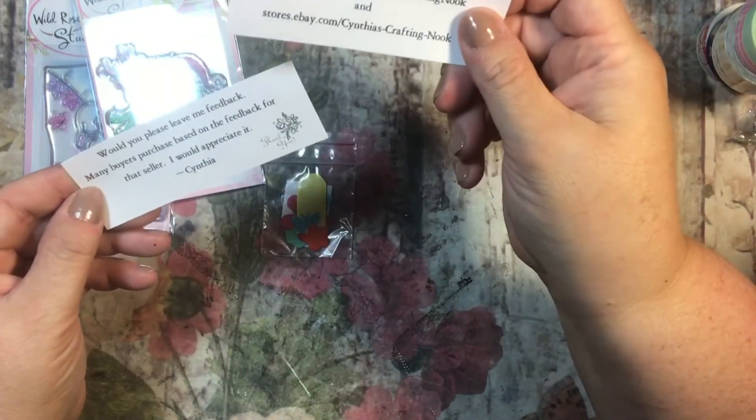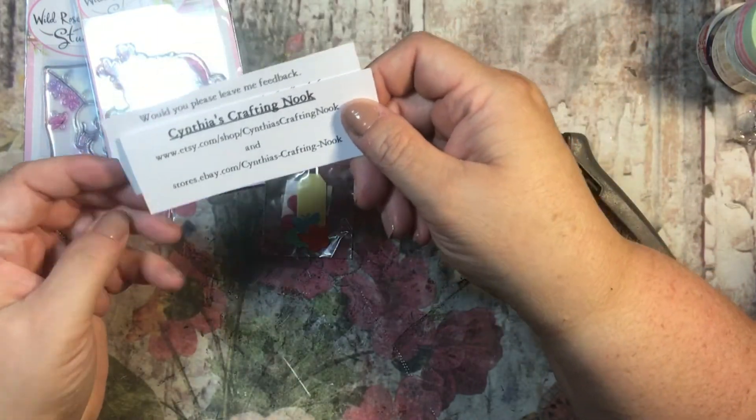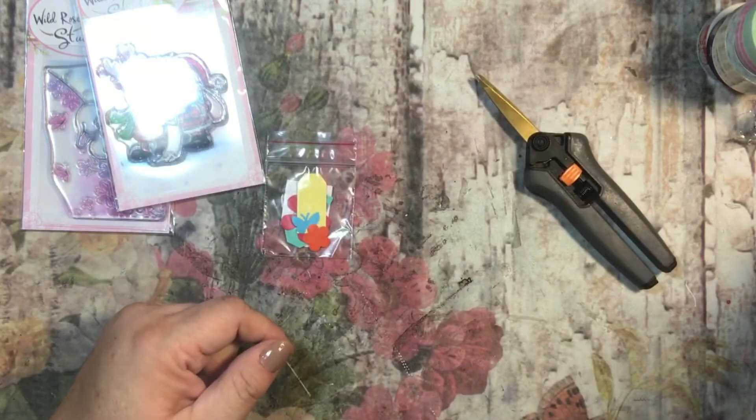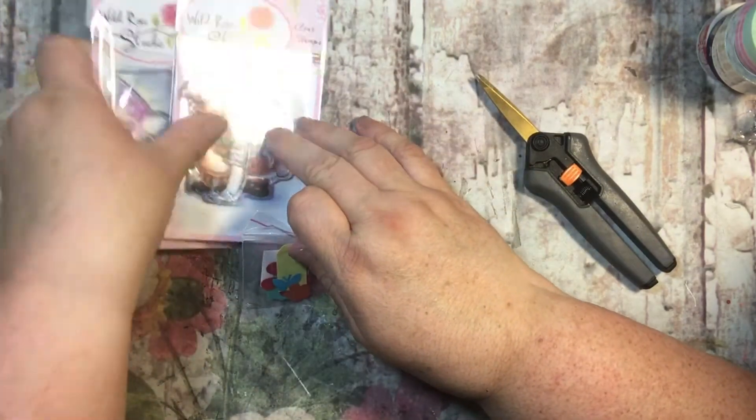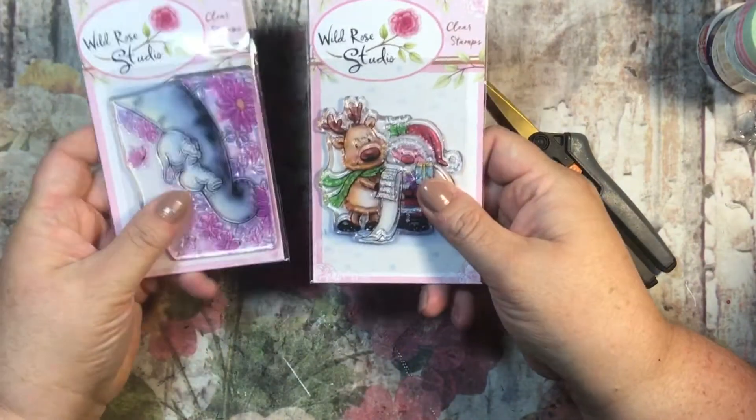And, would you please leave feedback? Cynthia's Crafty Nook has her Etsy shop, but I did not purchase these from Etsy — I actually got these from eBay. So, there we go.